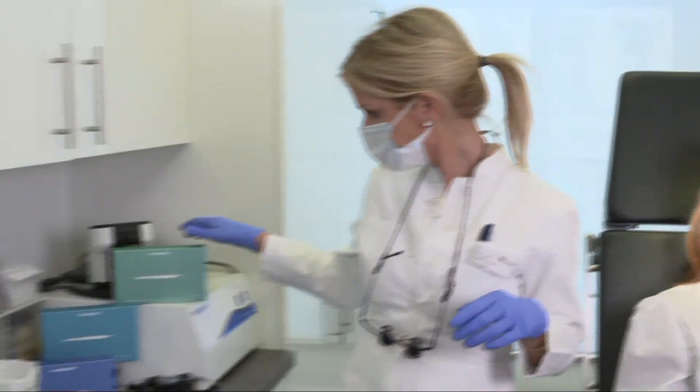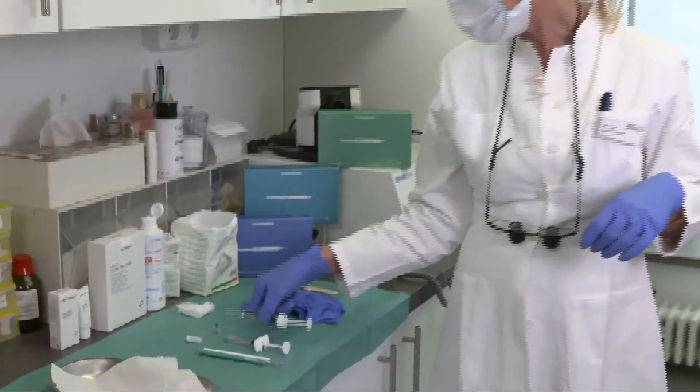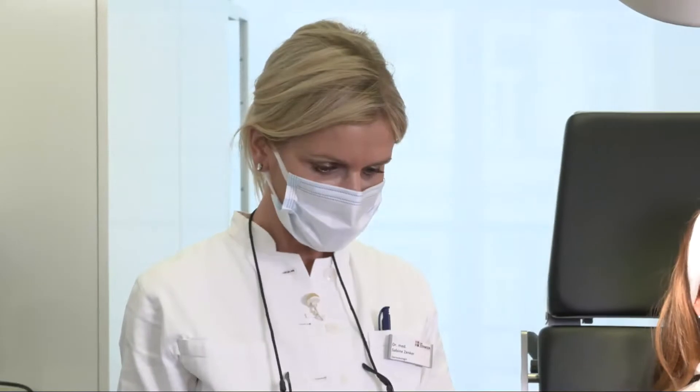In this case I'm using a very viscous hyaluronic acid product, which is Meso Filler Intense — a 25 milligram hyaluronic acid injected with a 27 gauge needle.